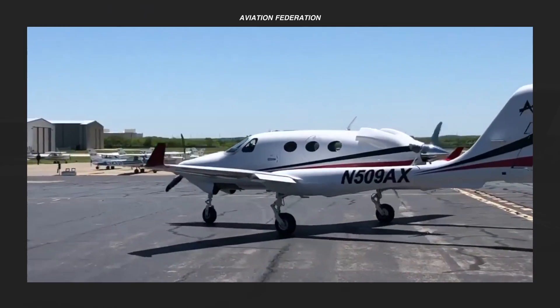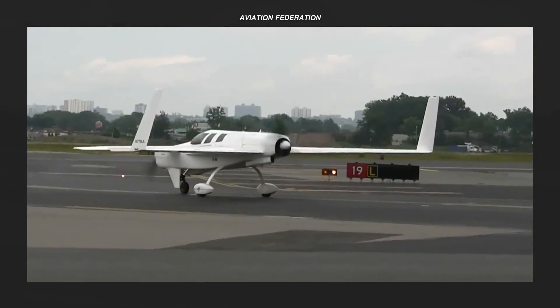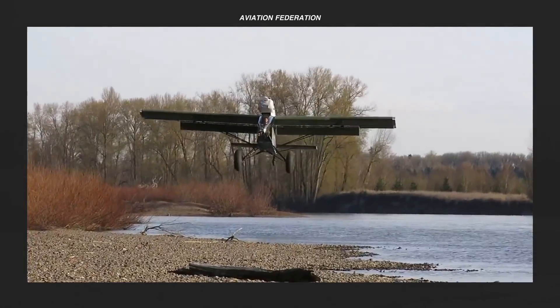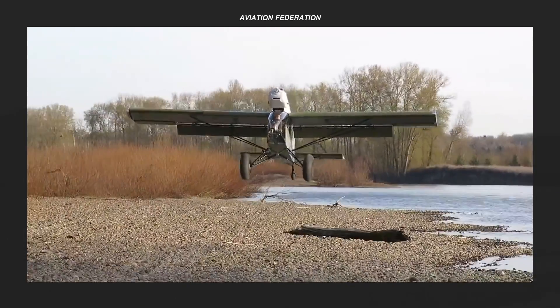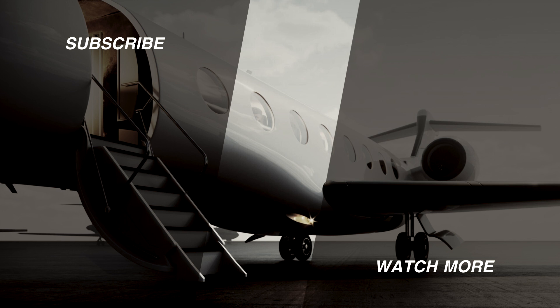So, are you a fan of push-pull airplanes? Do you believe in the advantages of this aircraft configuration? Share your thoughts in the comments down below. If you want more aviation content, don't forget to check out my other videos. Thank you for watching and fly safe.